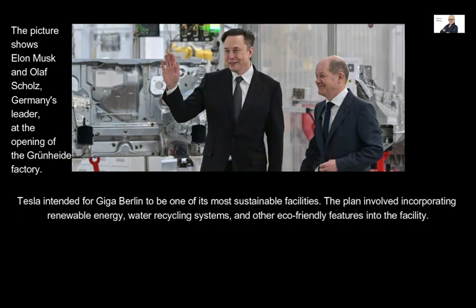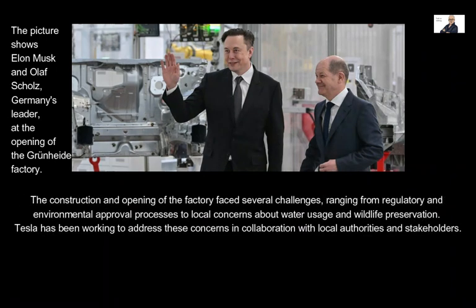Tesla intended for Giga Berlin to be one of its most sustainable facilities. The plan involved incorporating renewable energy, water recycling systems, and other eco-friendly features. The construction and opening of the factory faced several challenges ranging from regulatory and environmental approval processes to local concerns about water usage and wildlife preservation. Tesla has been working to address these concerns in collaboration with local authorities and stakeholders.